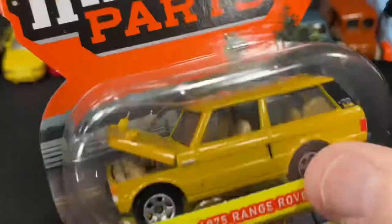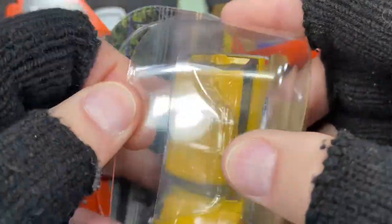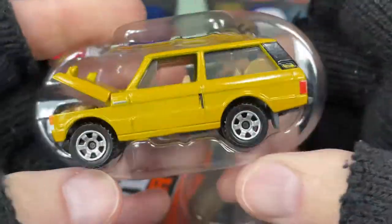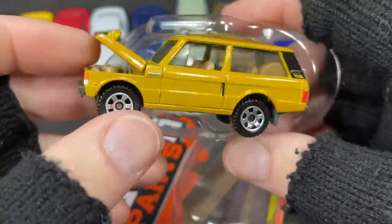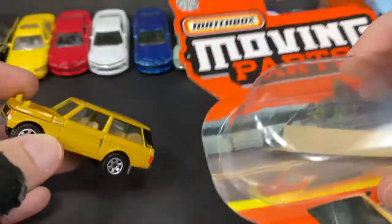Hi guys, it's Marky! I'm opening up a nice batch of Matchbox Moving Parts cars. These are brand new — I just found these at Walmart and I'm so excited to have these, they are so cool.